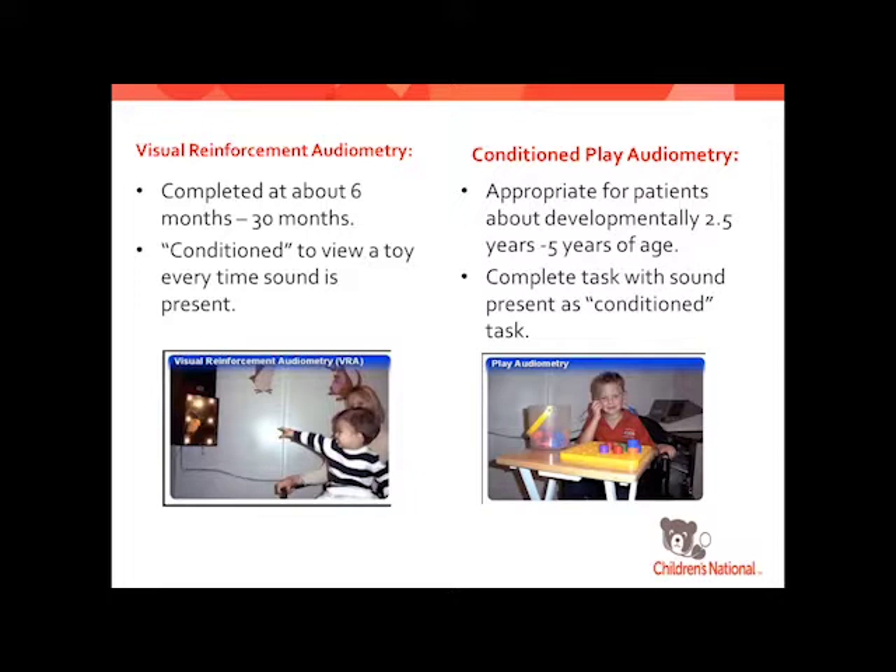The toy doesn't light up automatically when the sound plays. It'll be black when we're not testing, and then once they turn to look for it, it lights up. So it's not paired when we're actually getting the threshold information.